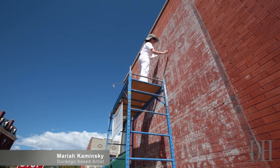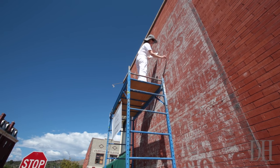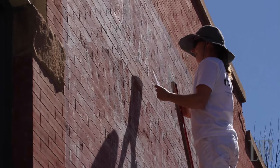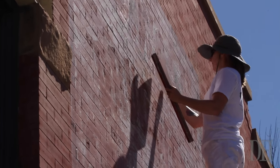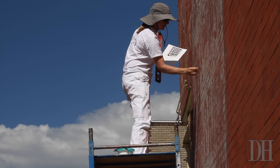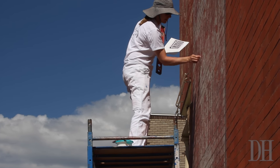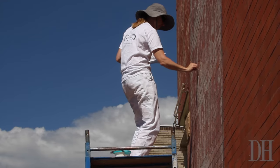I power washed it yesterday and almost everything came off, and then I sealed it this morning with a clear primer to keep whatever was there as a reference. It's SG Wall, the company that originally did the drugstore that used to be where Old Timers is now, and it was an advertisement for them once upon a time, and we're bringing it back.